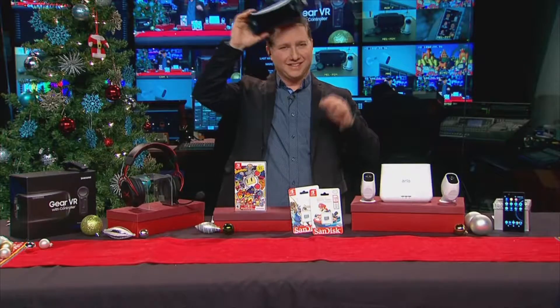Now let's join syndicated tech gaming expert Mark Saltzman as he shares some great last minute tech gifts and gadgets for the holidays. There's lots of gadgets and games just in time for the holiday season.